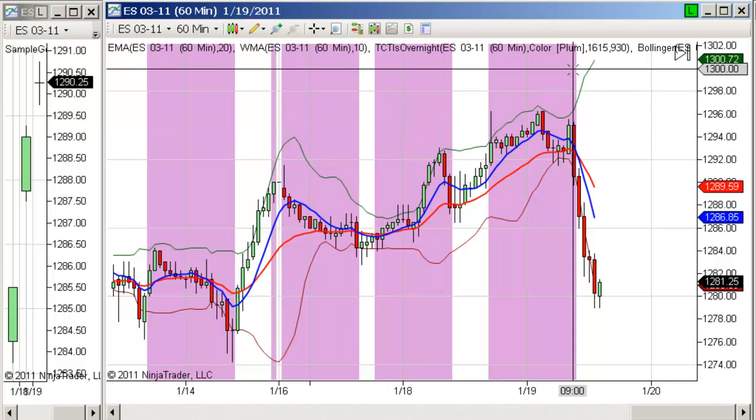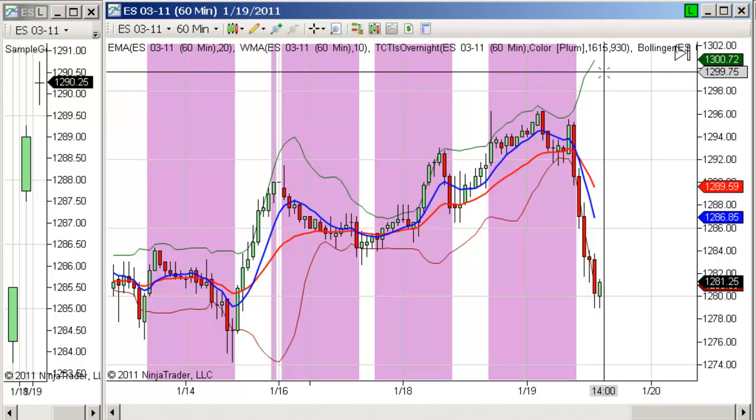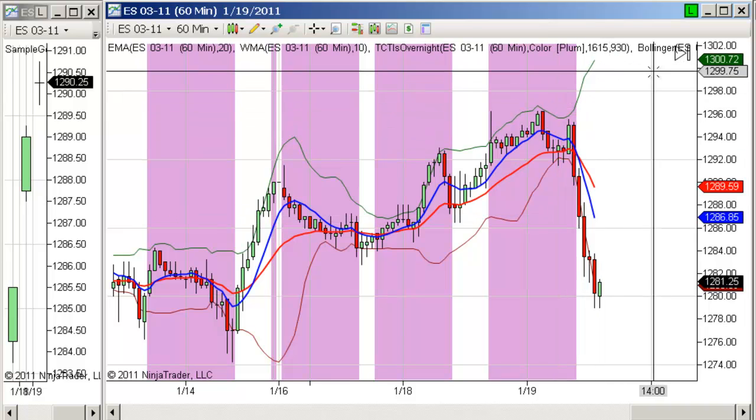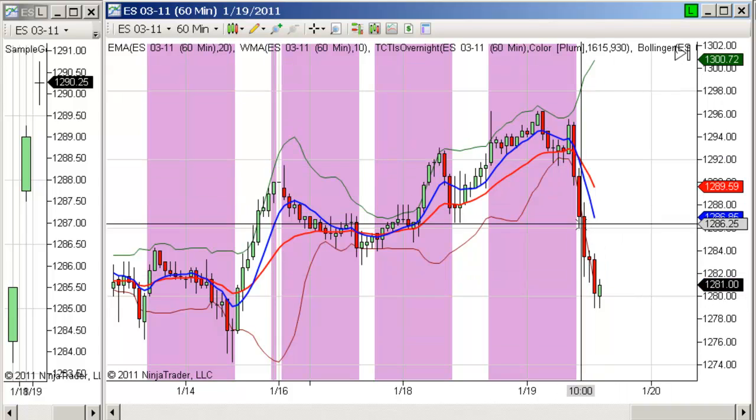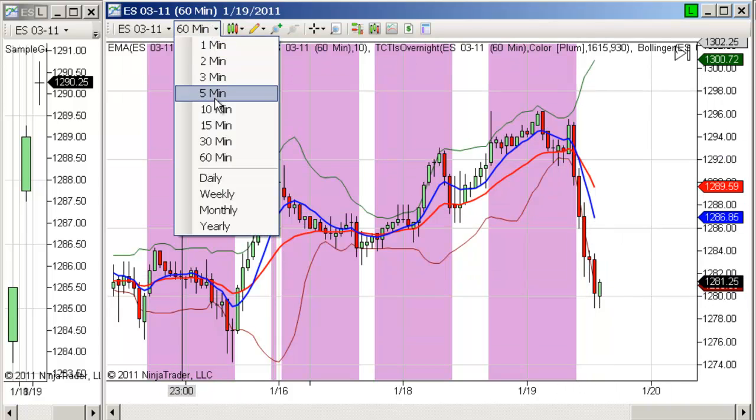1300 is huge, huge resistance. If we get above it, we probably won't stay above it very long and probably won't close above it. But with today's move, I would say the odds are even higher that we'll never even see it.